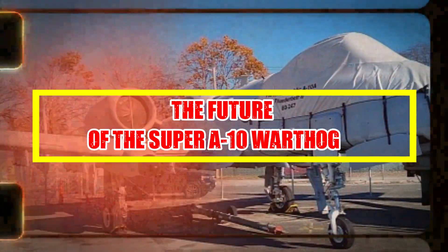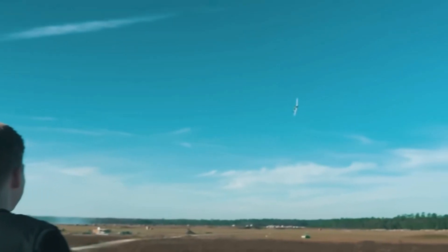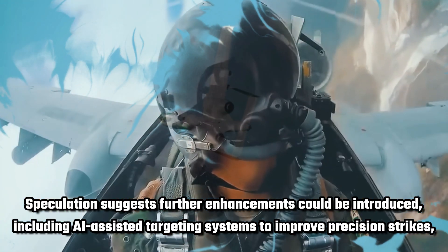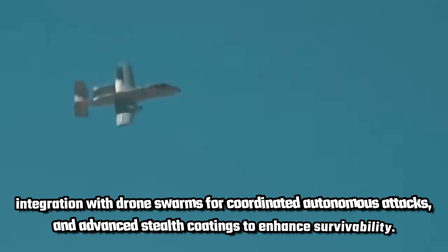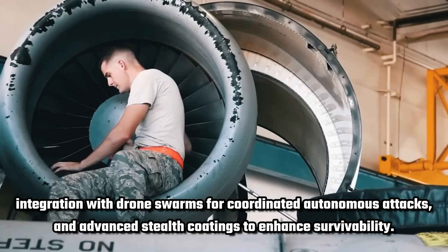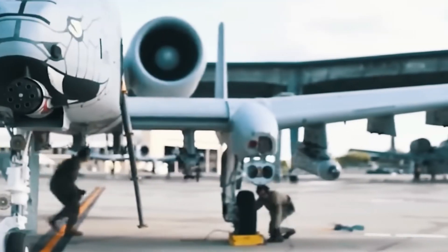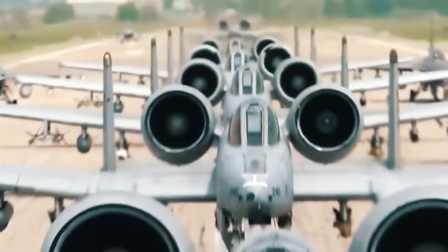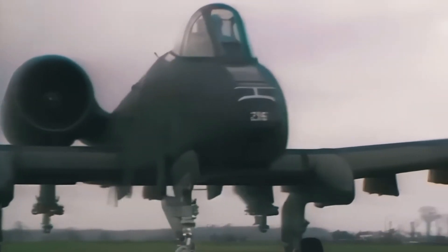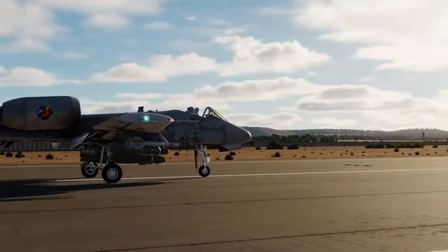The future of the Super A-10 Warthog. With recent upgrades, the A-10 remains a vital asset for the US Air Force, ensuring its role for years to come. Speculation suggests further enhancements could be introduced, including AI-assisted targeting systems to improve precision strikes, integration with drone swarms for coordinated autonomous attacks, and advanced stealth coatings to enhance survivability. These innovations would solidify the A-10's effectiveness in modern warfare, keeping it relevant despite evolving threats. As technology advances, continuous improvements may extend the aircraft's lifespan even further, allowing it to adapt to new combat scenarios.